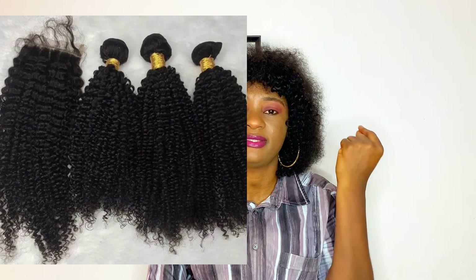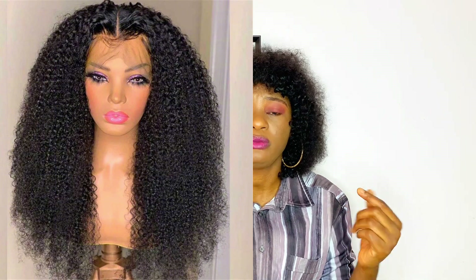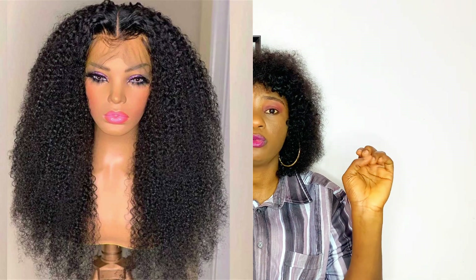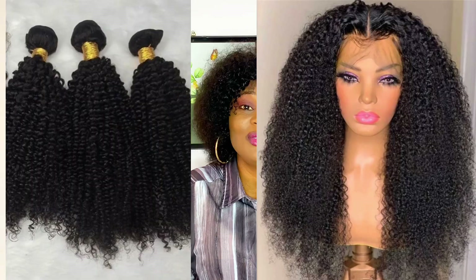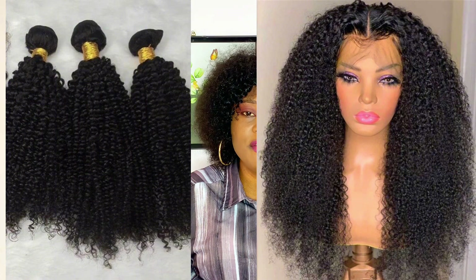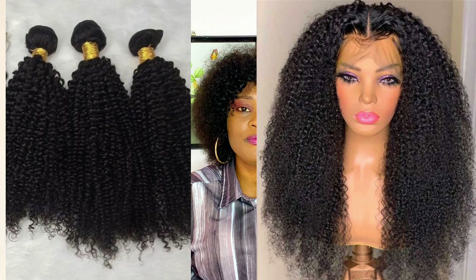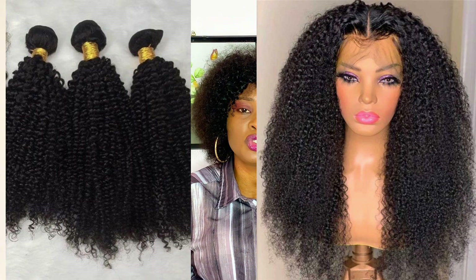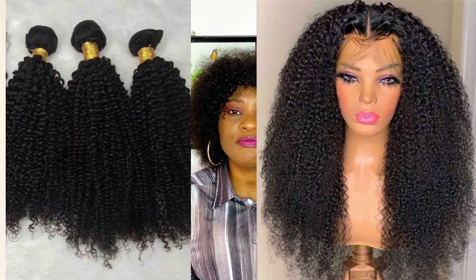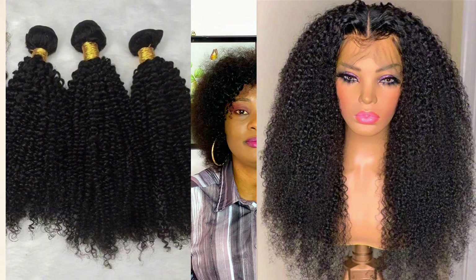Kinky coils are very small in size and texture. They are not very flashy or shiny — they are shiny but not as silky as the others I'll talk about. The sizes are very small, and in terms of texture, kinky coils have a firm texture, especially for human hair. I don't want to use the word 'strong' so people don't misunderstand.